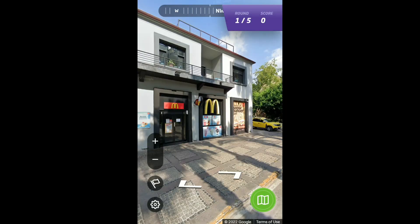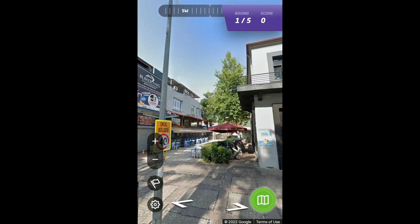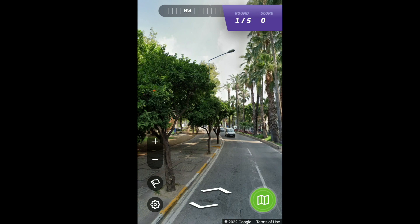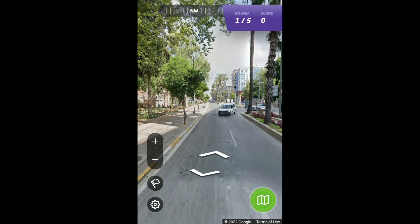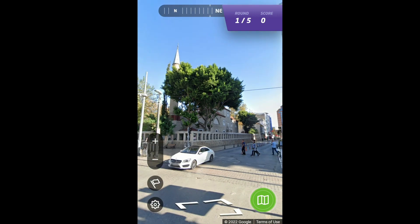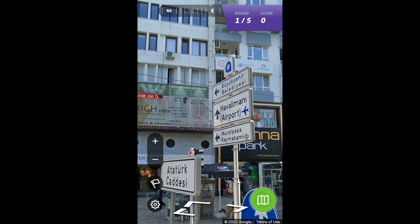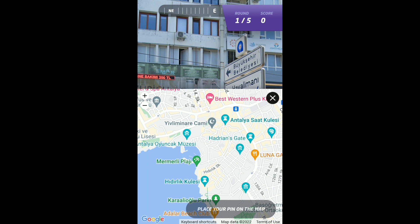I'm going to figure it out by moving around a bit. It looks like we're outside of the city walls. We have a McDonald's which can help if I look at the map. Let me see how close this is to Hadrian's Gate. I can see Atatürk Caddesi — that's the direction for the airport, so that's the name of the avenue.